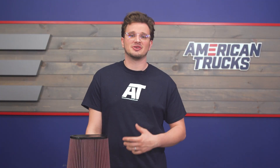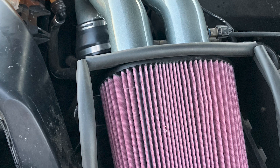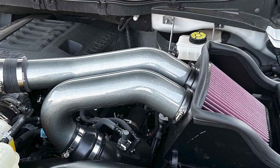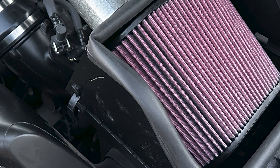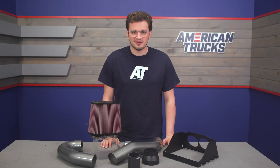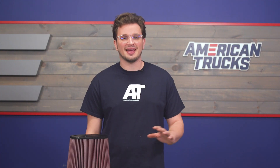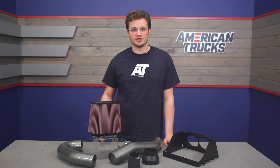Now let's talk price. K&N's cold air intake comes in right around the $450 mark. That puts this intake right around the middle of the price range and just about on par with a lot of other intake options out there, but K&N has made a serious name for themselves in the world of intakes and filters, so considering the brand and the quality you get for that middle ground price, I'd say this is a pretty decent option for an EcoBoost owner.